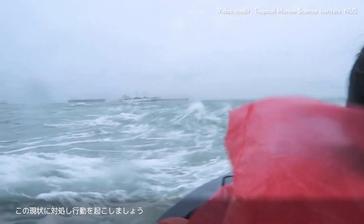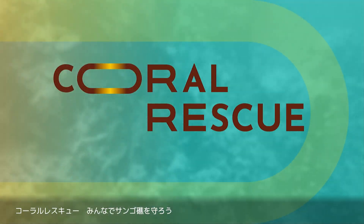Let's address this situation and take action. Coral Rescue. Conserve together.